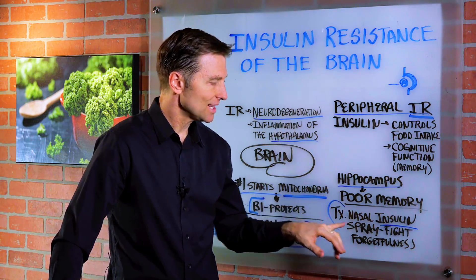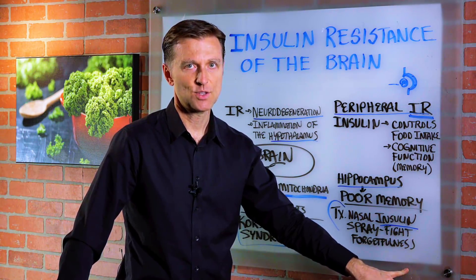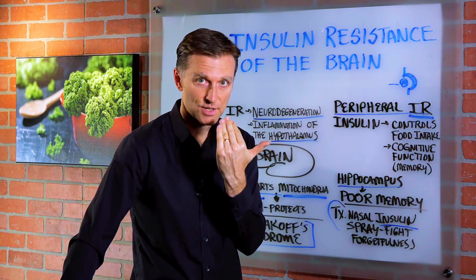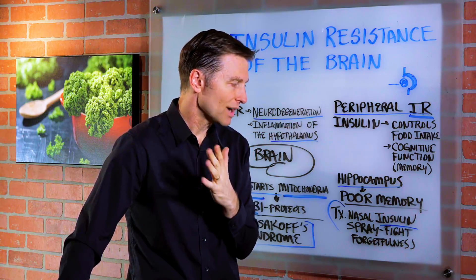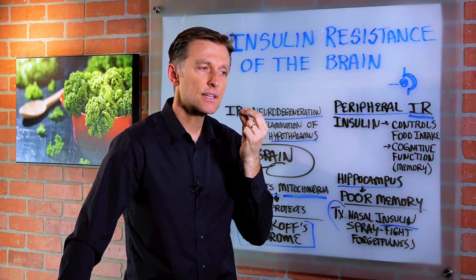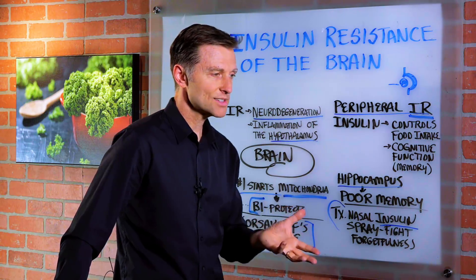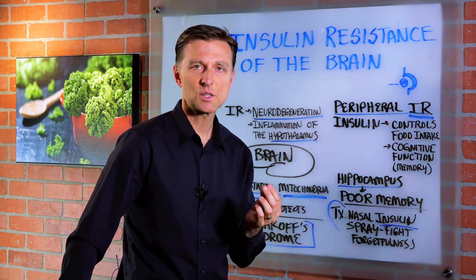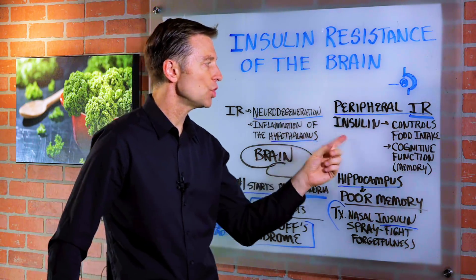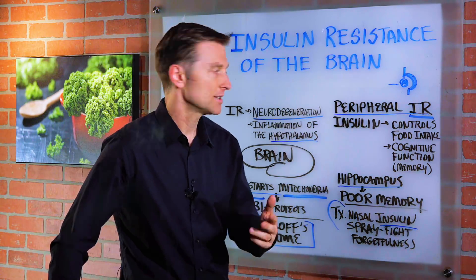There's even a new treatment called nasal insulin spray which fights forgetfulness. They're basically bypassing insulin resistance by spraying it right through the nasal passages up into the brain. It crosses the blood-brain barrier and creates significant improvements in cognitive function, which is fascinating. The problem is you're adding more insulin — it's not getting rid of the cause of the problem. It's a temporary fix and it's going to make things worse, because what creates insulin resistance is too much insulin. You get a little relief but then have a lot of side effects down the road.